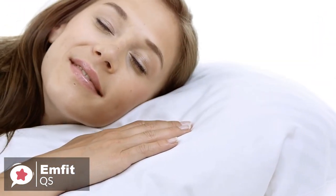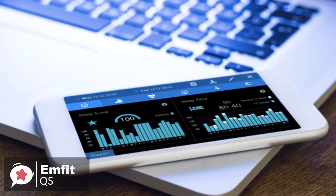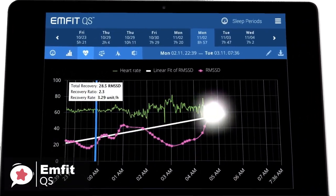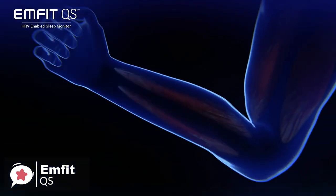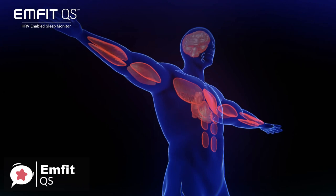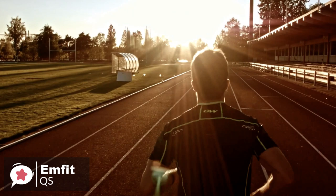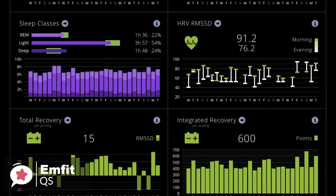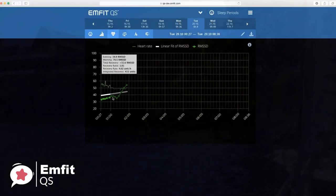Rather than building apps for your smartphone, the Mfit platform works as a desktop mobile-friendly web app that can be loaded in any modern web browser. As for performance, what sets the Mfit QS apart from its rivals is the sheer amount of data points captured from the sensor. This includes heart rate variability (HRV), autonomous nervous system balance, three-stage sleep classification, REM sleep, deep sleep, light sleep, awake periods, heart rate, breathing rates, sleep score, resting heart rate, tossing and turning, and movement activity.